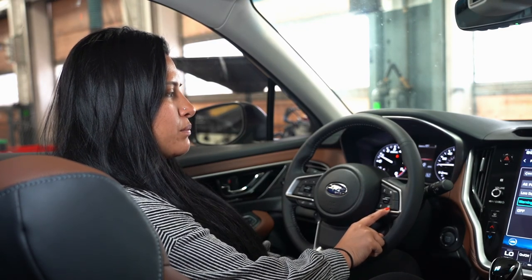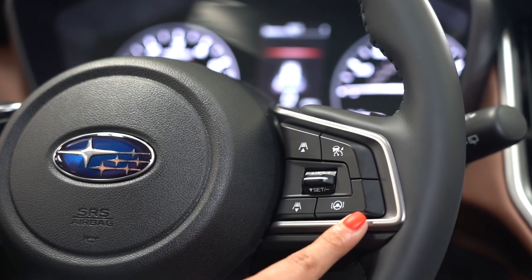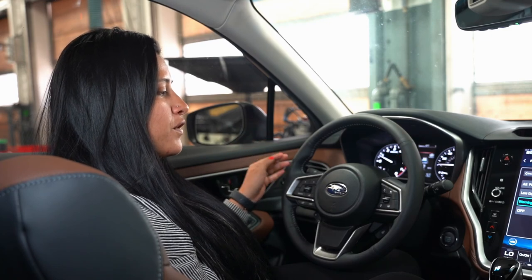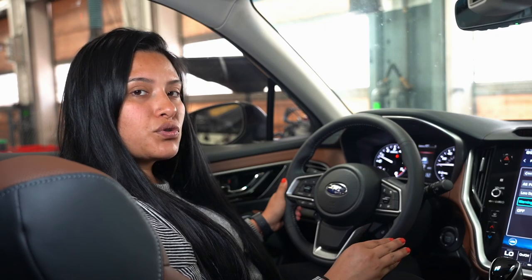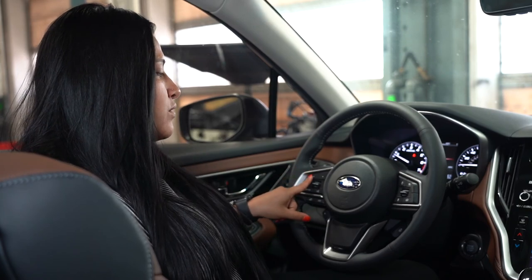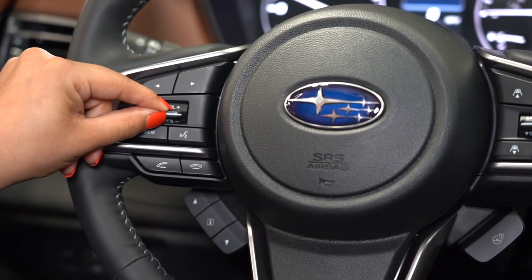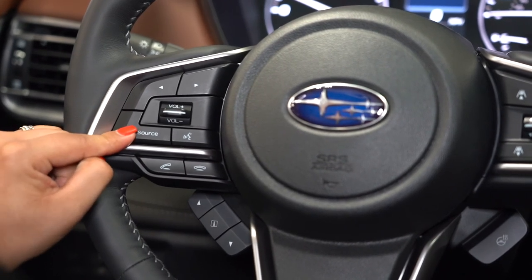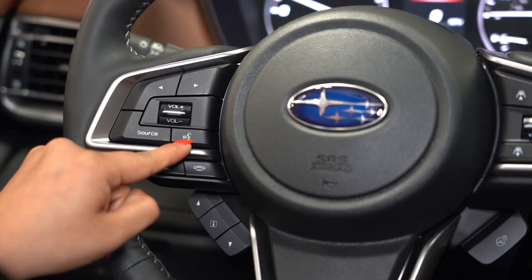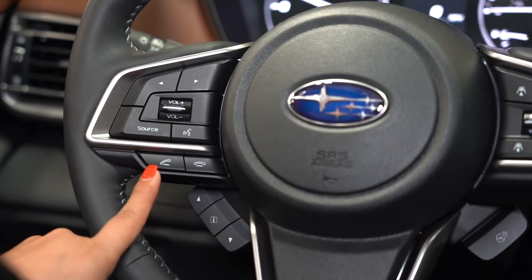The lane departure prevention function is the bottom button underneath adaptive cruise control. When activated it will say ready, and once it detects the car in front of you it will follow it. You can use it with adaptive cruise control or alone. On the left-hand side of the steering wheel, the top two arrows are for preset stations forward or backward, then volume up and down. Your source button navigates through FM, AM, Sirius, or Bluetooth without touching the screen. The speaking person icon is your voice command button, and you also have call answer and hang-up buttons.